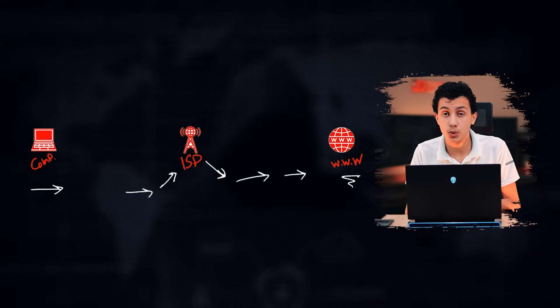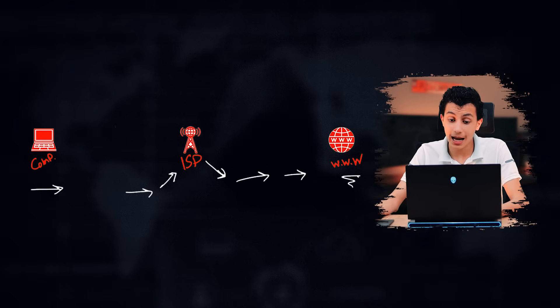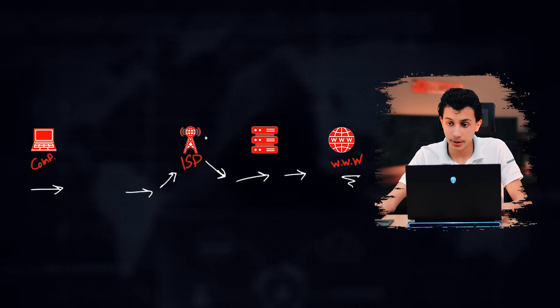Right now, the ISP can see your full data — every network packet — without any problems. The ISP already has this data and can use it for advertisements and so on. But when we use a VPN, we introduce two components: a VPN client and a VPN server.